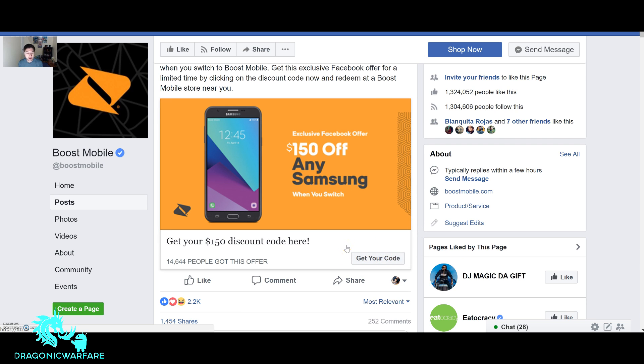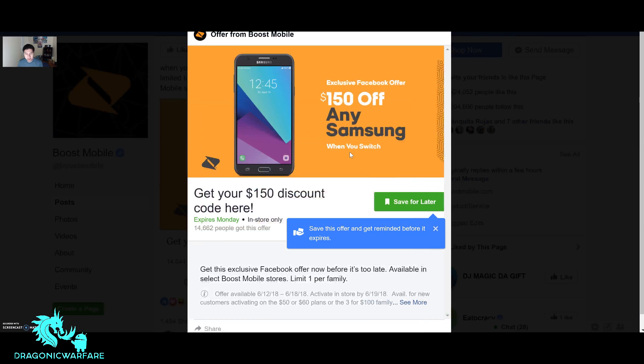You'll get your unique code. It looks like already 14,644 people have gotten this offer — that's quite a bit. Let's click it and look at the fine details. It says exclusive Facebook offer: $100 off any Samsung when you switch, and get your $150 discount code here. It says it starts already and expires Monday, in stores only. You cannot use this promo code online — you have to go to a Boost Mobile store.